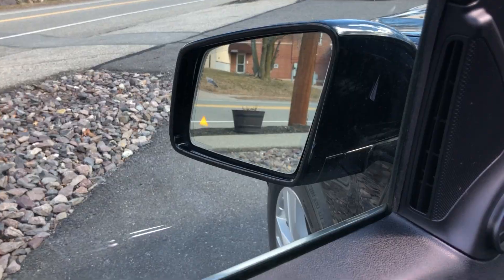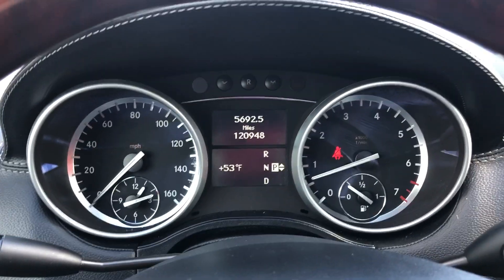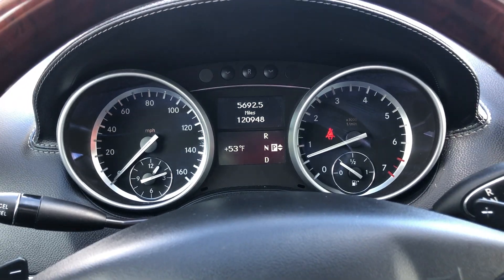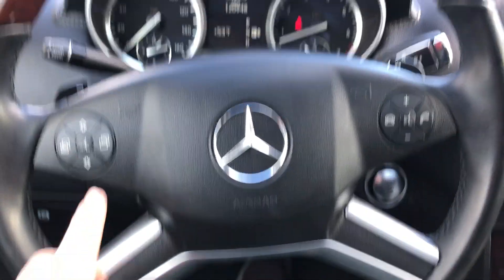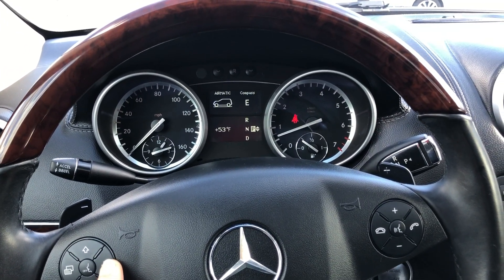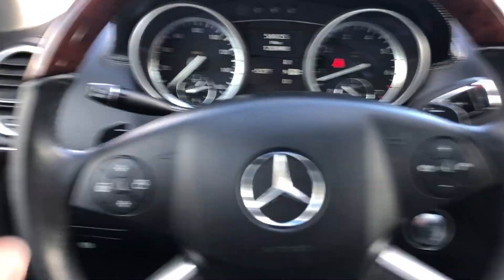Blind spot monitoring. You have memory, power, and lumbar. You have just over 120,000 miles. You have paddles. Nice leather steering wheel — controls a whole bunch of stuff. Really good technology.